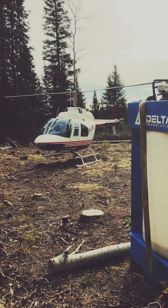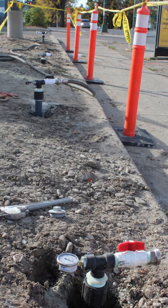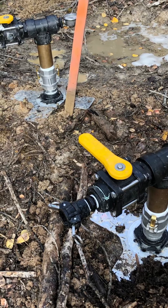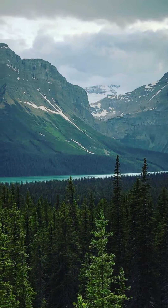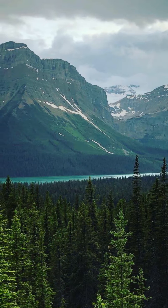By understanding the various techniques available, their advantages and limitations, as well as emerging innovations in the field, decision makers and practitioners can select the most appropriate and effective methods for their specific needs. As environmental concerns continue to grow, the importance of in-situ soil remediation in protecting our natural resources and ensuring a sustainable future cannot be overstated.